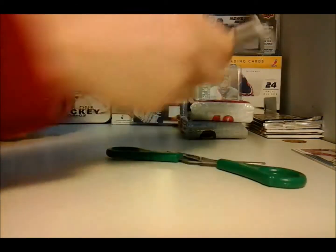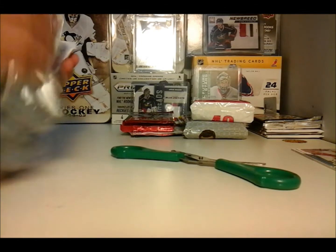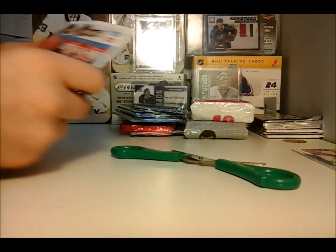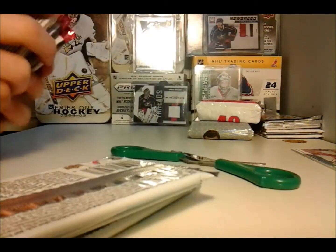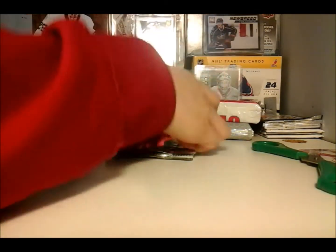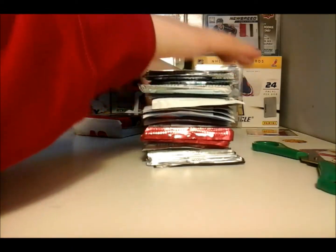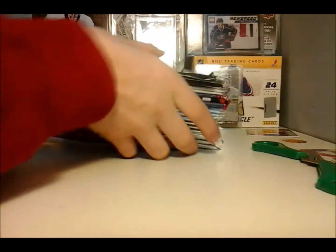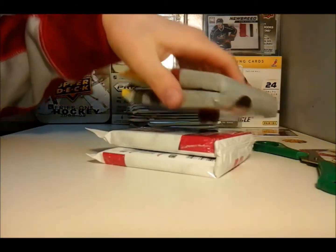We have two Collector's Choice, three Score, four MVP, and four OPC. So the order will be: OPC, then Collector's Choice, then Score, then peachy, then peachy, then MVP, then MVP. There's our 16 packs, and then these fat packs count as two packs each, so four up there.